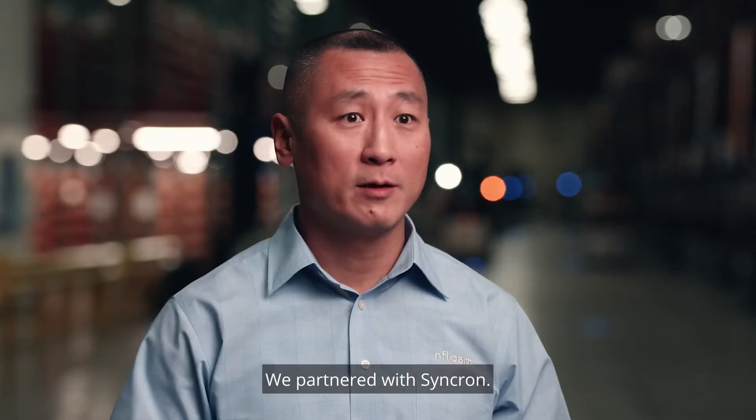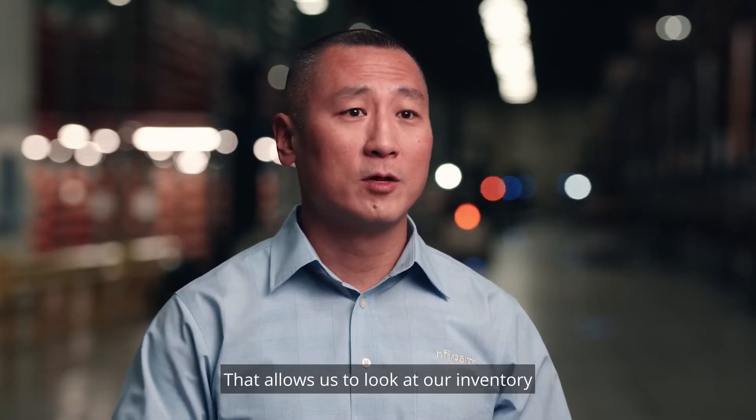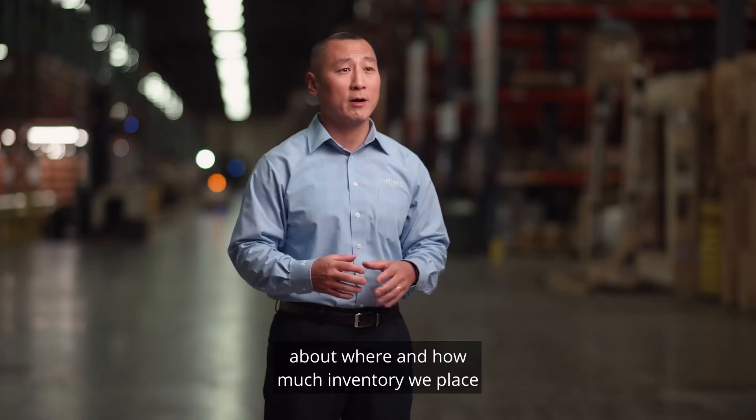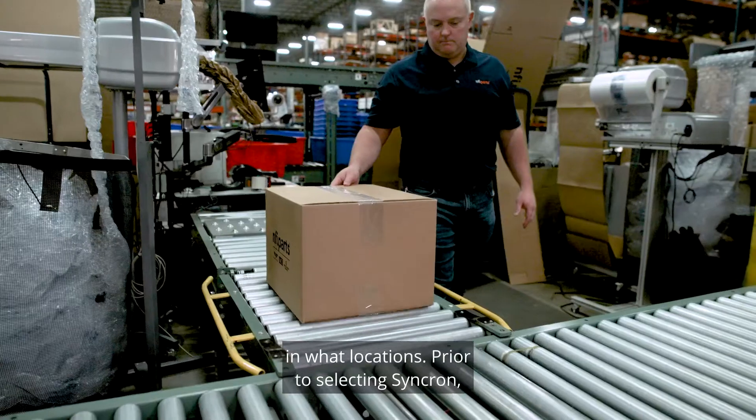We partnered with Syncron, which now allows us to look at our inventory and make sure we can place and make smart decisions about where and how much inventory we place in what locations.